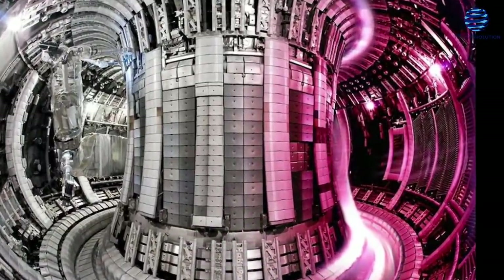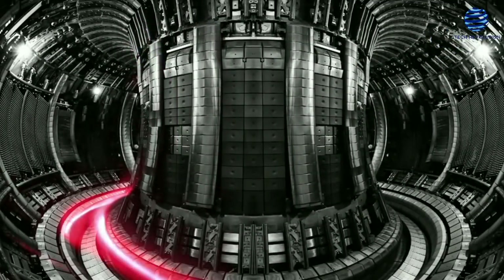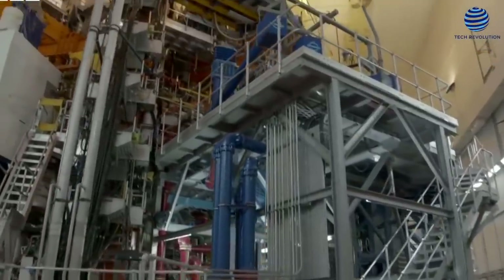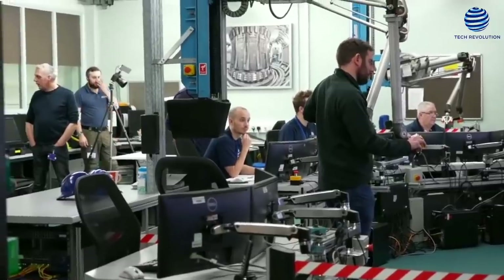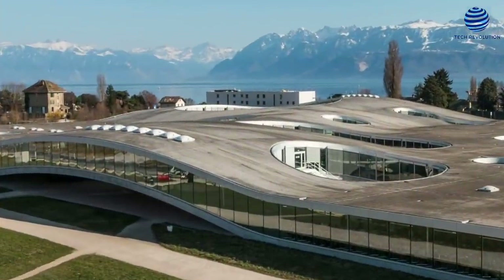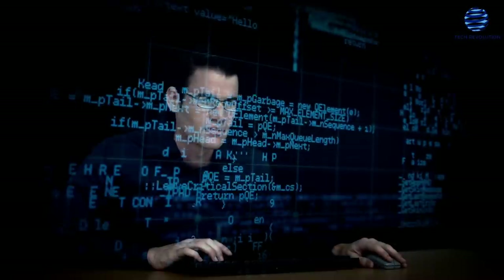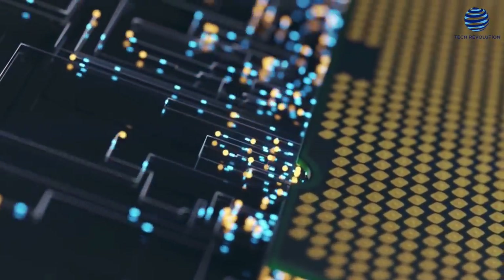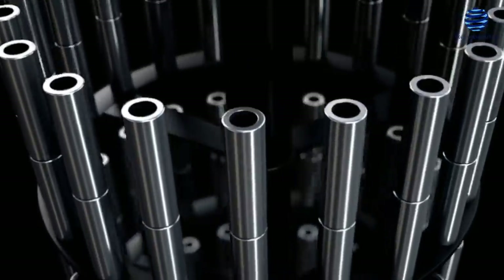Tokamaks create and sustain plasmas using a sequence of magnetic coils, the parameters of which — particularly the voltage — must be constantly monitored. DeepMind experts created and trained an AI system capable of creating and maintaining certain plasma configurations on the simulator at the Swiss Plasma Center at the École Polytechnique Fédérale de Lausanne. After being trained, the AI-based system was able to develop and maintain a broad range of plasma forms and complex configurations, including one in which two independent plasmas are kept in the vessel at the same time.